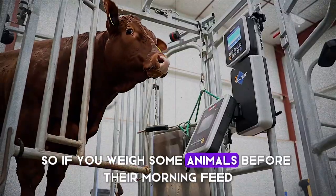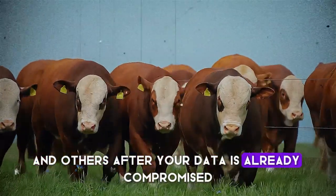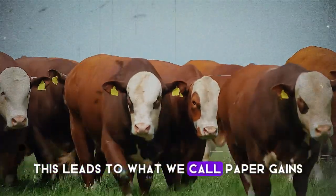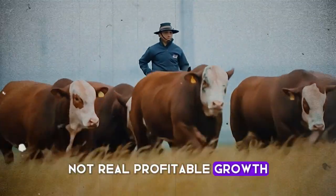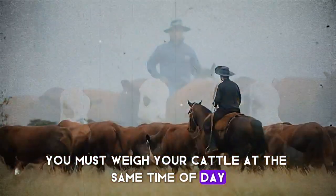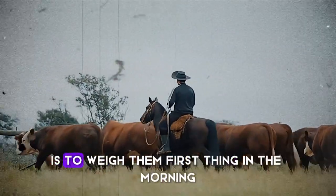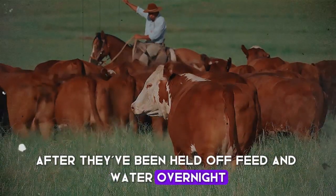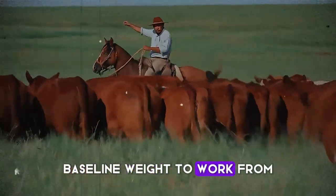If you weigh some animals before their morning feed and others after, your data is already compromised. You're not comparing apples to apples. This leads to what we call paper gains — not real, profitable growth. To get accurate data, you must weigh your cattle at the same time of day, every single time, under the same conditions. The industry best practice is to weigh them first thing in the morning, after they've been held off feed and water overnight for a few hours. This gives you a consistent baseline weight to work from.